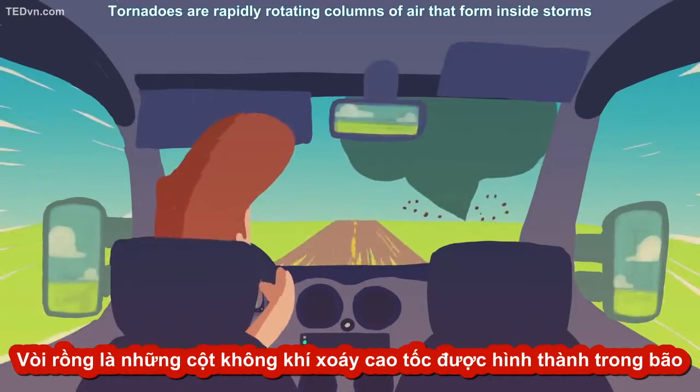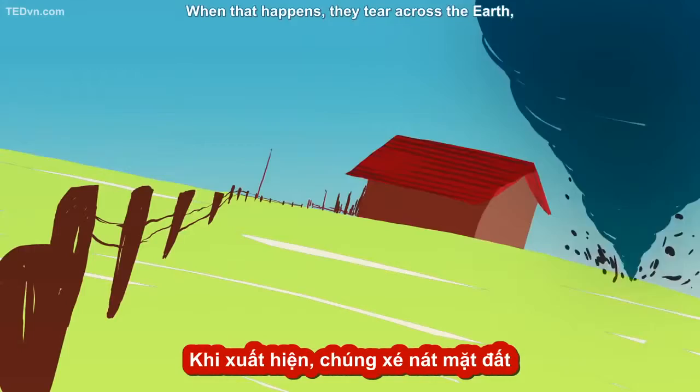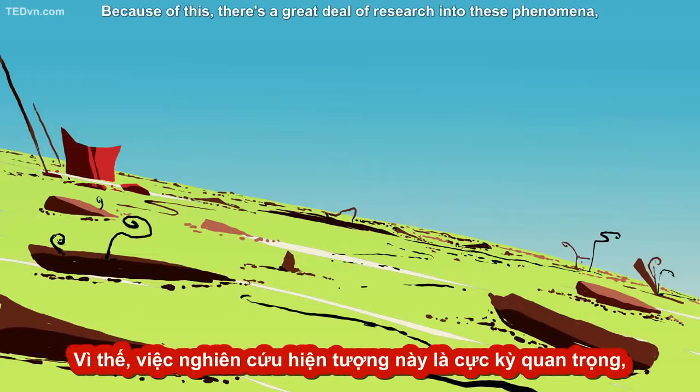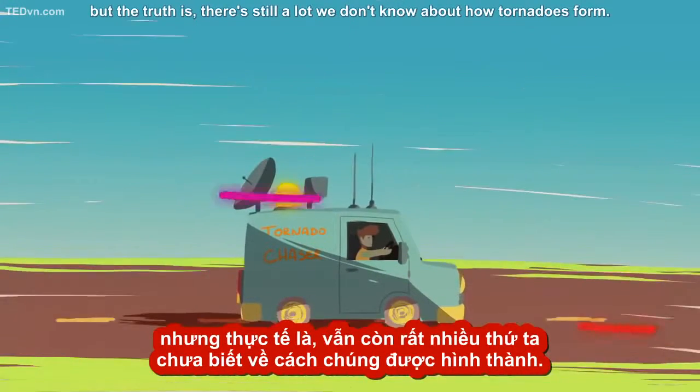Tornadoes are rapidly rotating columns of air that form inside storms, then connect with the ground via a funnel of cloud. When that happens, they tear across the earth, posing a huge threat to life and property. Because of this, there's a great deal of research into these phenomena. But the truth is, there's still a lot we don't know about how tornadoes form.